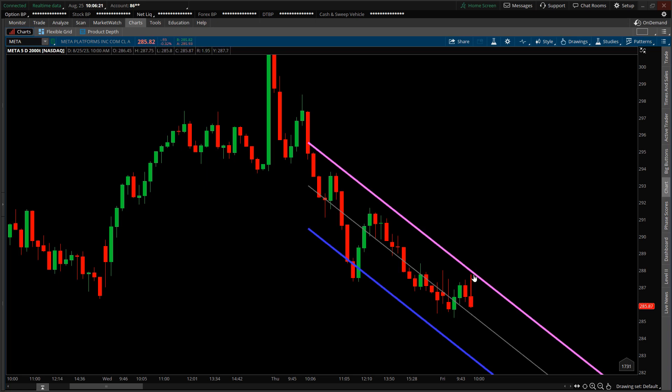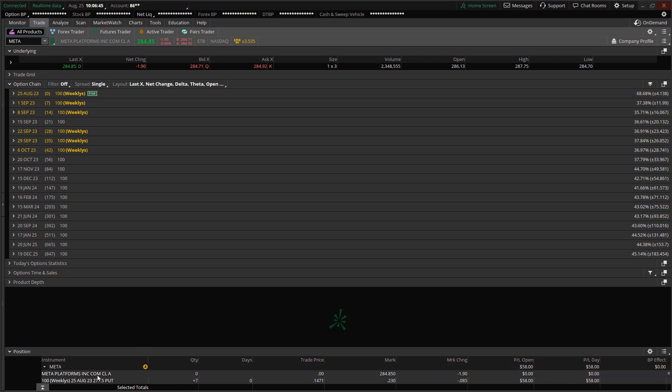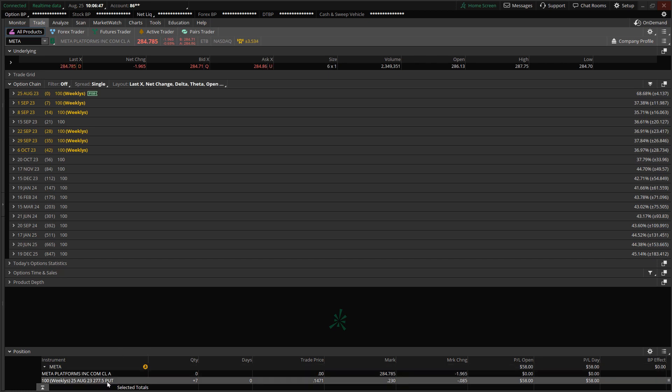Price tested the purple resistance level and was going to get rejected. Switching over to the trade tab, I did select option contracts that expire today — these contracts have an August 25th expiration date. All weekly contracts that expire today will be going worthless.